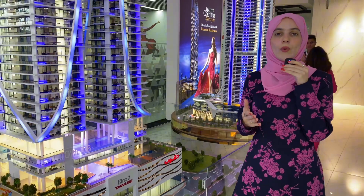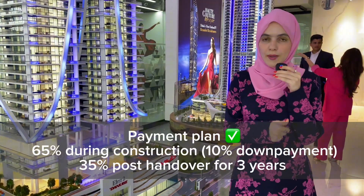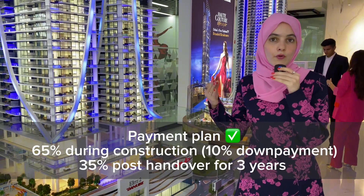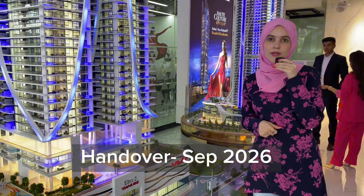The payment plan goes as such: 65% during construction with a 10% down payment, and then the remaining 35% is paid post-handover over three years. Handover is estimated by September 2026.